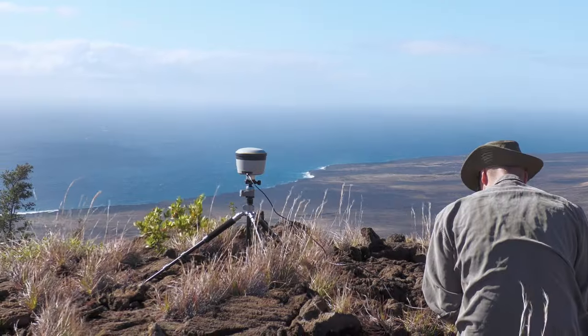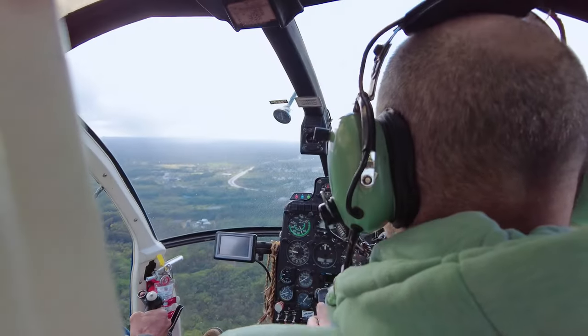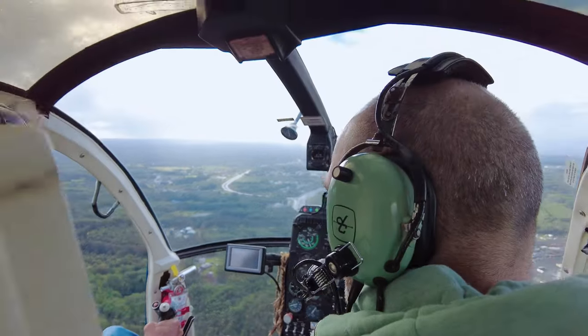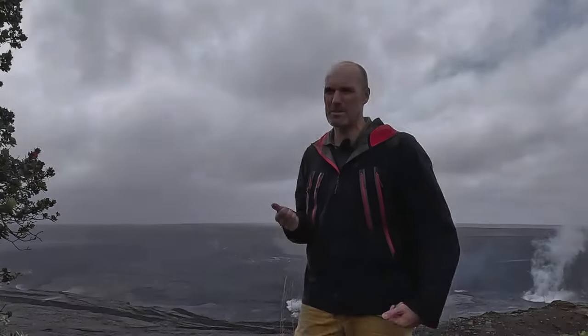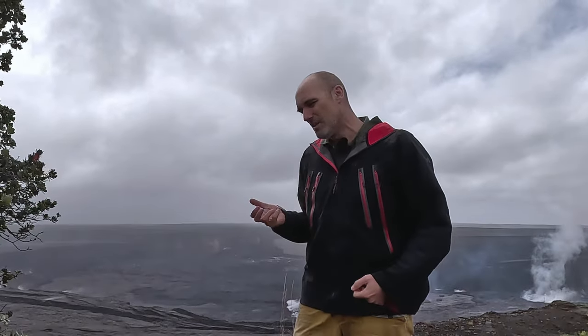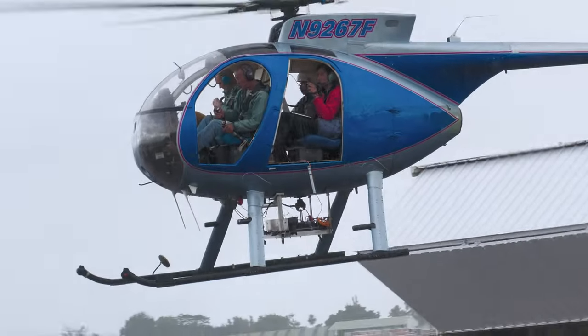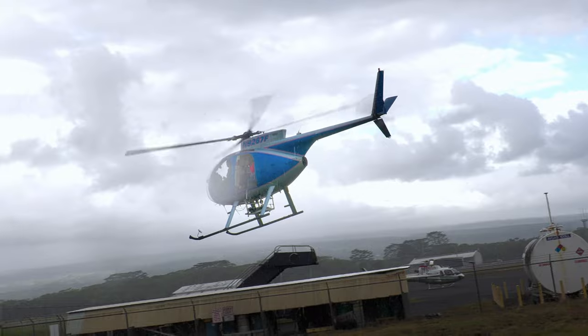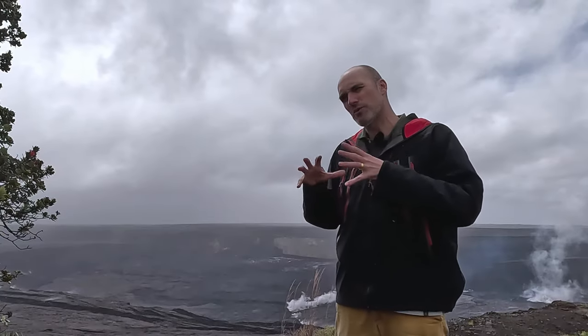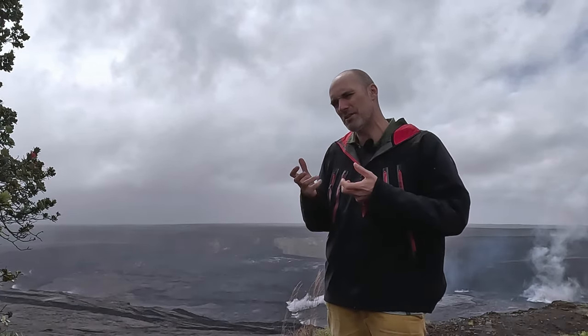Les mesures de terrain ne sont qu'une partie du travail des chercheurs. Ils ont besoin de prendre de la hauteur pour observer la zone à plus grande échelle. On va travailler avec des données de terrain, mais aussi de la photogéométrie à partir d'un hélicoptère. On va prendre des photos en série de ces zones de failles pour ensuite créer des modèles 3D et mieux comprendre la géométrie de ces failles.